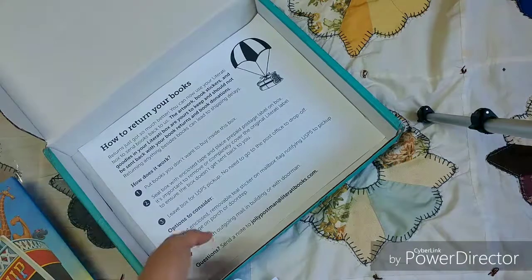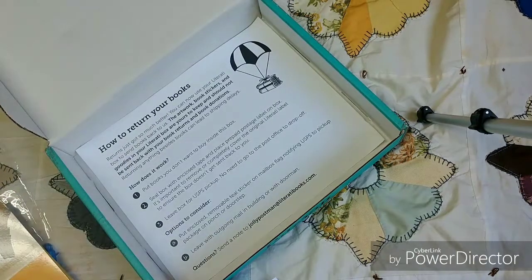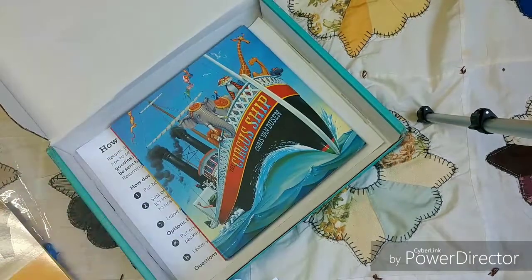In the bottom is how to return the books in case you're still wondering. They're very clear on it and there are multiple instructions throughout this box on how to return the books. So the five books would be: 'The Circus Ship,' 'Those Shoes,' 'The Word Collector,' 'The Rough-Faced Girl,' and 'What's So Funny.'